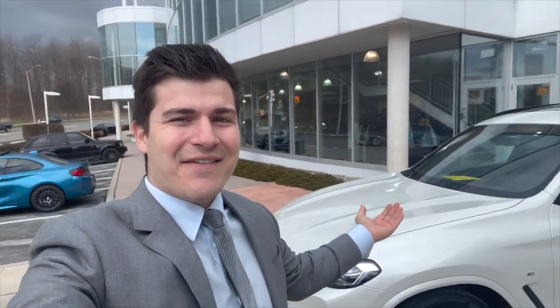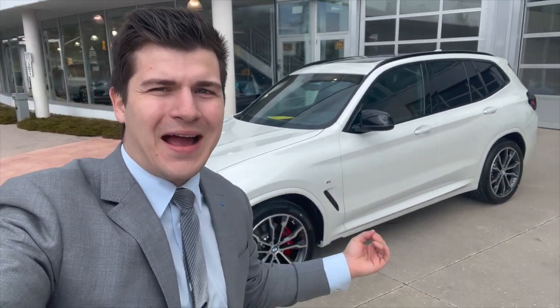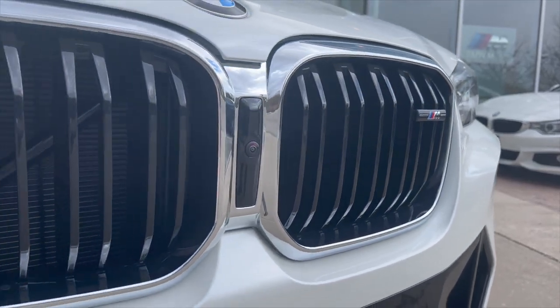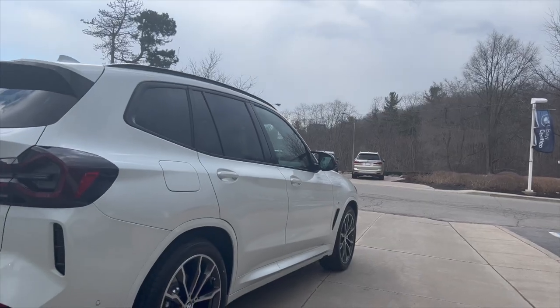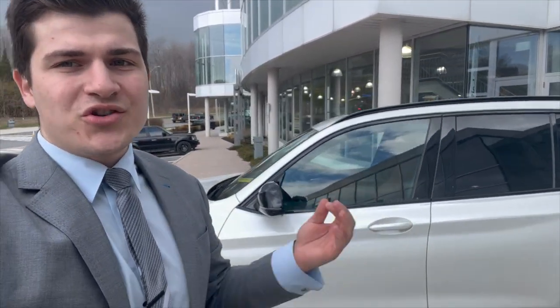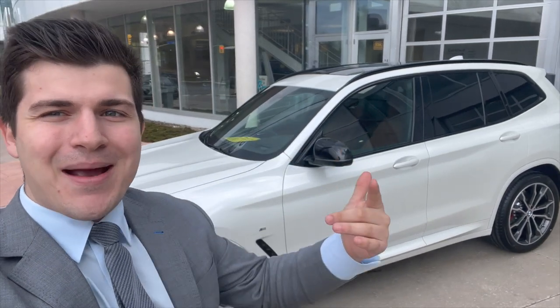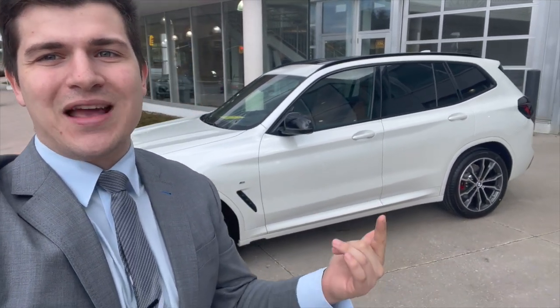My name is Denver, I'm a client advisor here at Parkview BMW in Toronto, Canada. Today I've got an Individual X3 M40i behind me. My customer is ordering an X3 M40i and she wanted to get Mineral White, but unfortunately with the X3 once you go to an M Sport package you can't order Mineral White — you're only Alpine White. She wanted a metallic white that was sparkly, so the only option was Brilliant White Metallic, and that's what you have here.